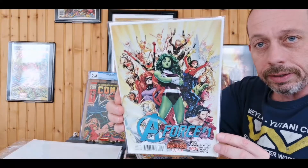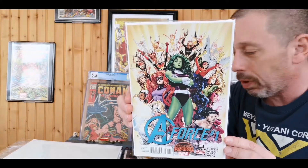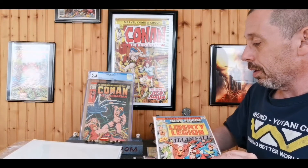The first one is a future key — this is my third copy of it, but I absolutely love this book and the characters in it. That is A-Force number one. I got this for 10 bucks; I think that's a pretty good bargain for a near-mint copy. This is a book I think is going to pop in the future.